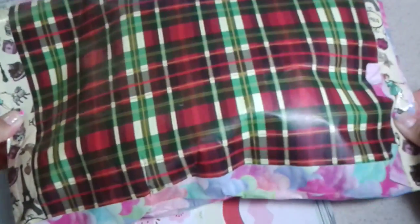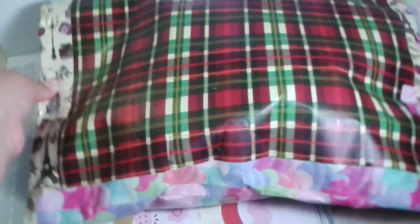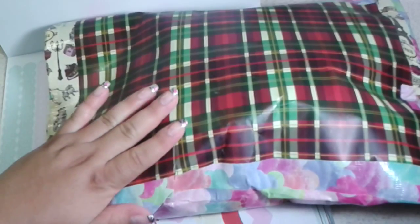Hey guys, today I have a purchase package from Cupcake Gals — she was having some extraordinary, very low-price items, so I purchased from her. Here's a peek inside.